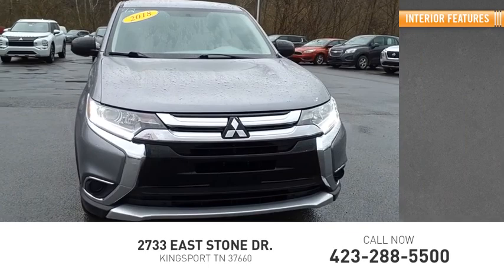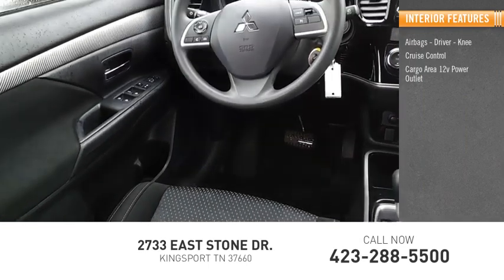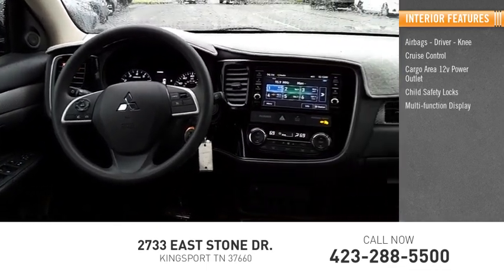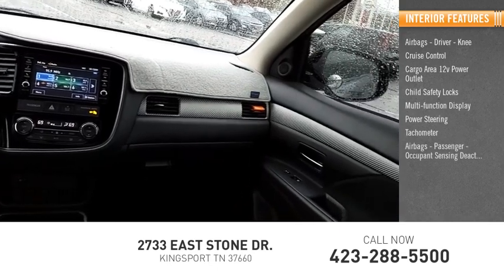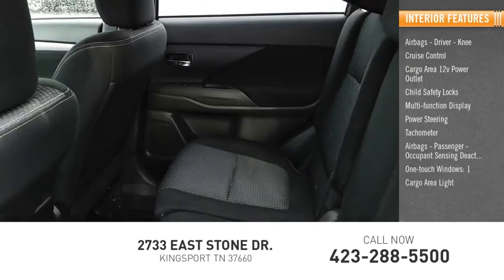Inside you'll find airbags — driver, knee — cruise control, cargo area 12-volt power outlet, child safety locks, multifunction display, power steering, tachometer, airbags — passenger, occupant sensing deactivation, one-touch windows, cargo area light.